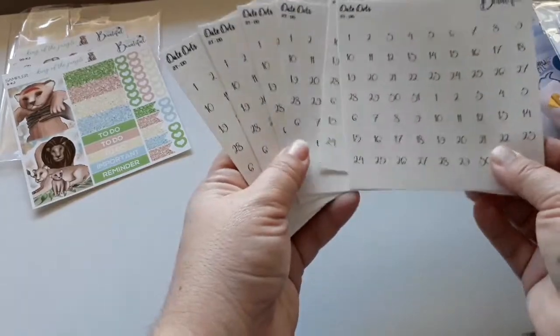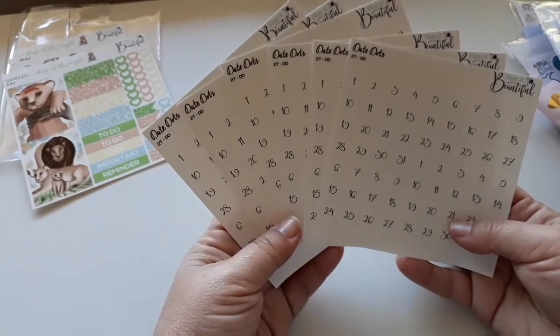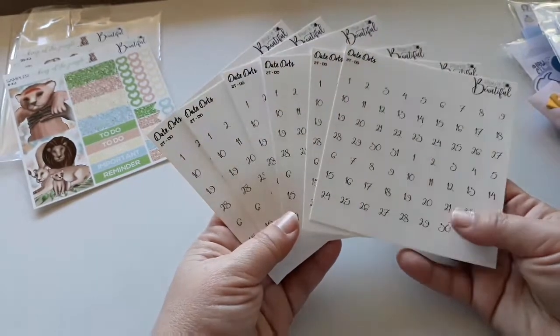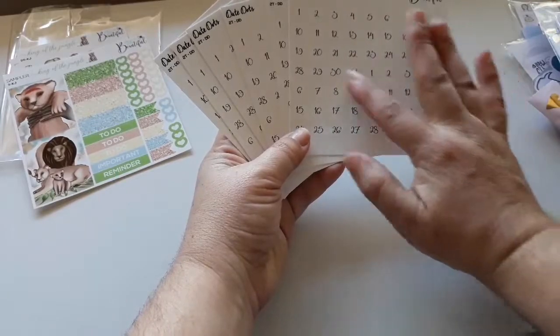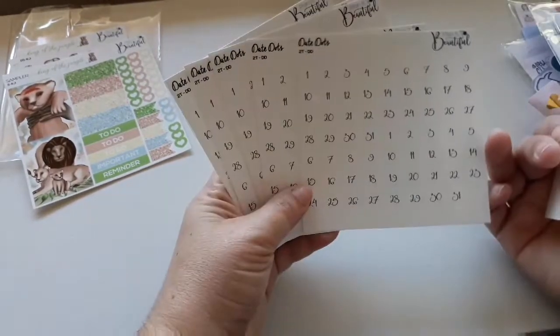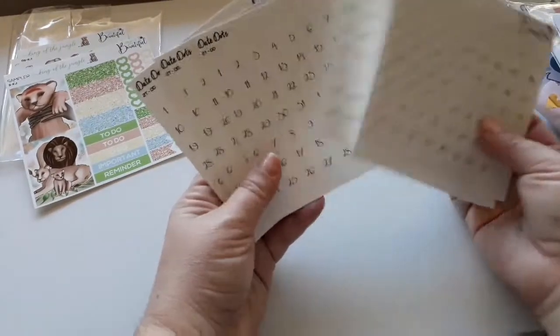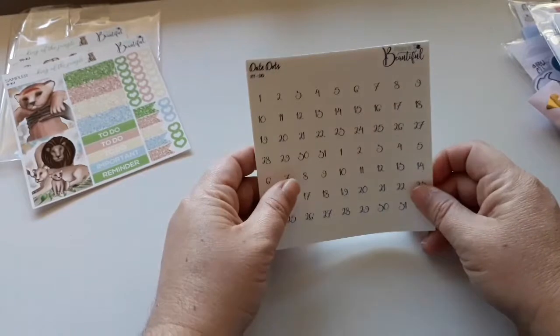And I started to collect my date dots again. So I got — one, two, three, four, five, six — there's six sheets there and you get a couple of months on each. I just really really like the font of Planet Beautiful's date dots. So yeah, I started collecting those again.